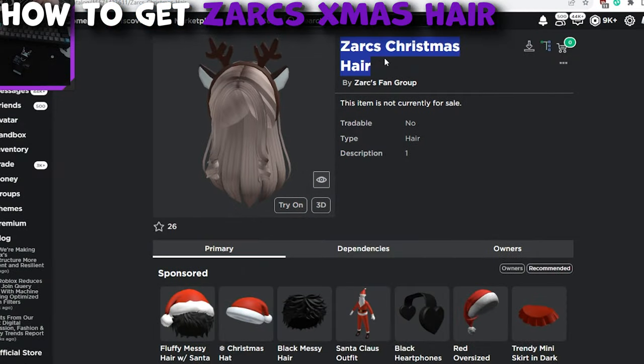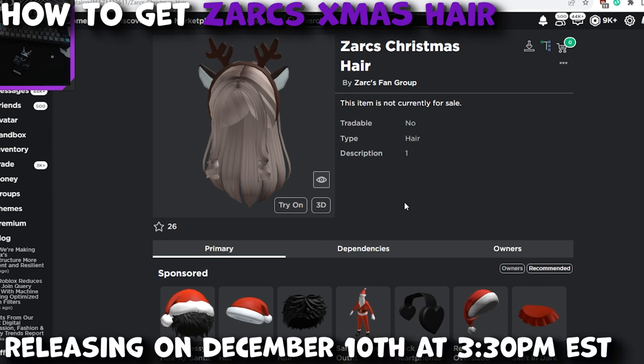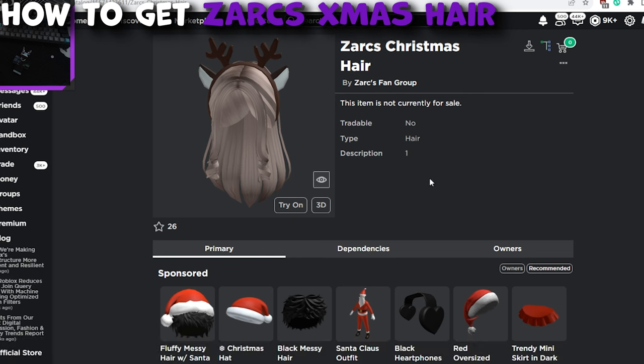Here's the hair on Roblox — Zark's Christmas hair. The link will be in the description if you guys want to go check it out and try it out on your avatar right now. This will be dropping on Sunday, December 10th at 3:30 EST. There's going to be a thousand stock on this, and all the copies I get I'm going to give out, all on Sunday at the exact same time. The Zark's Christmas hair drop looks very nice.